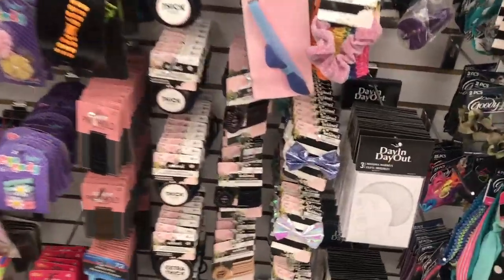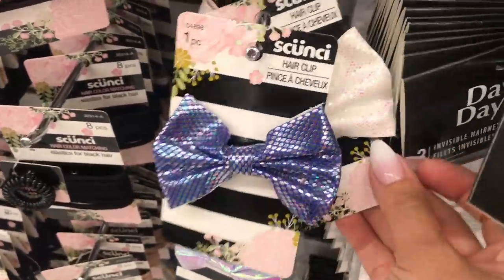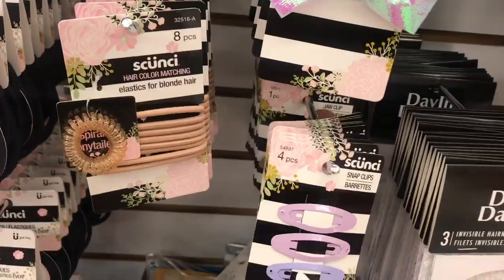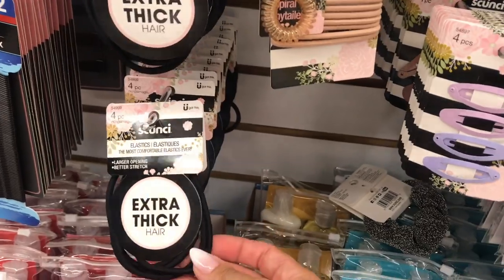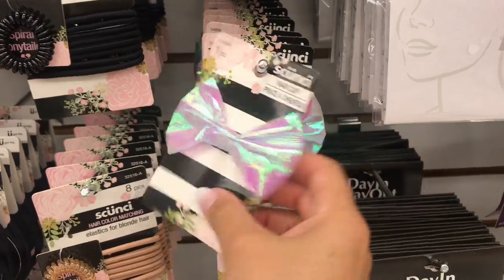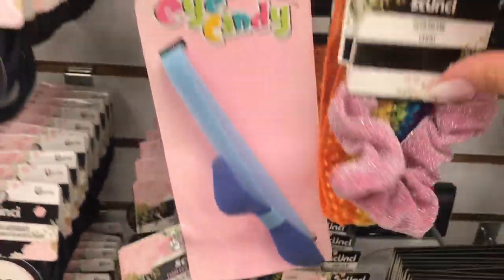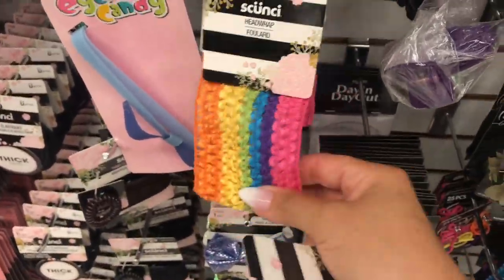Wow, these are brand name — I forget the name of this company and how to pronounce it. Scoancy? I forget. Look at all this! I have to take a peek through here for myself and for my daughter. I'm going to have to bring her in so she can pick some things because I don't know what color she'd like most. There are so many fun little items — the mermaid ones, the scrunchies. Oh, and this is so old school — a little head wrap.